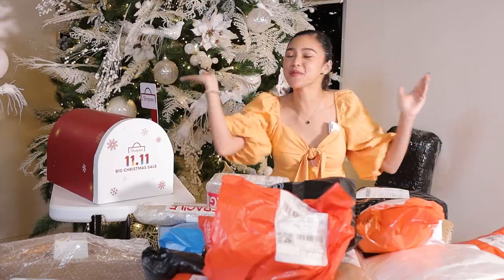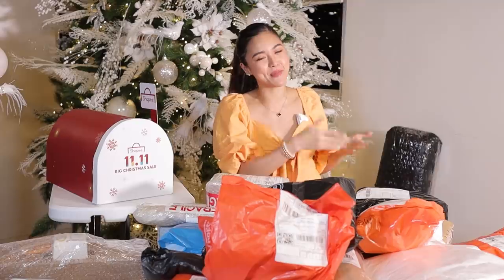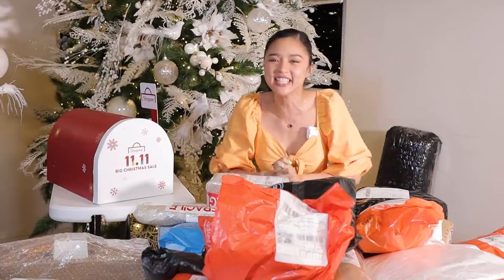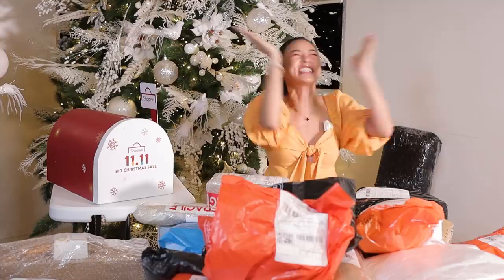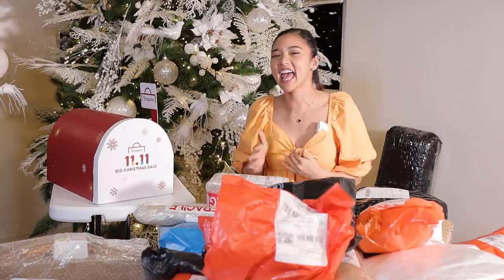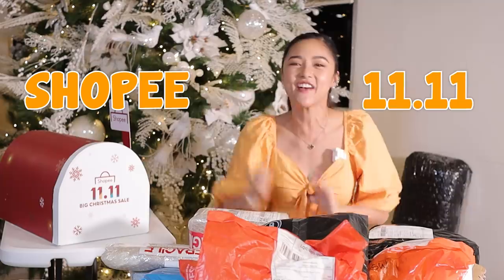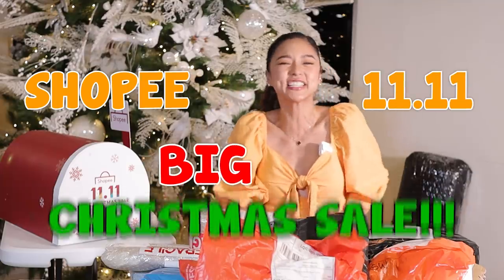Hello everybody! Welcome back to my channel! At sa aking mga bagong subscribers, welcome to my channel! It is Christmas! Yes, para tingnan po talaga si Santa because it's Shopee 1111 Big Christmas Sale!